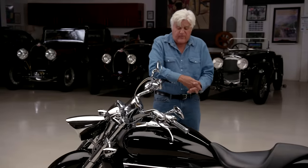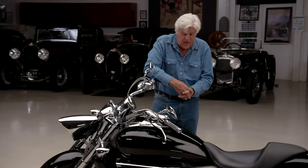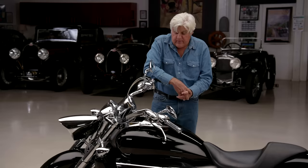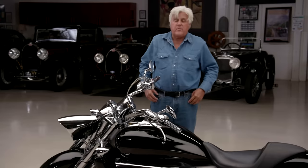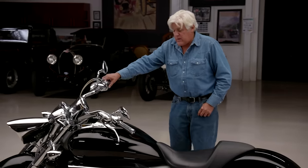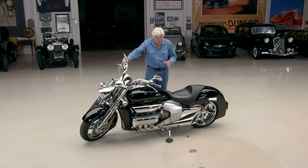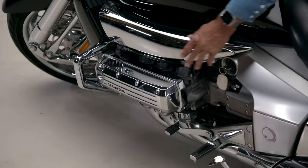This bike was expensive in 2004 — it was $27,000, which for a Honda was crazy. And they lost about $75,000 on each one; each one literally cost them $100,000 to build. These were built in Marysville, Indiana, without thought to cost — just to build the best possible outrageous custom they could.